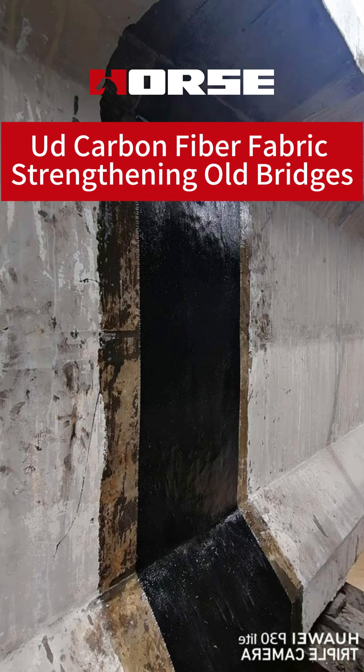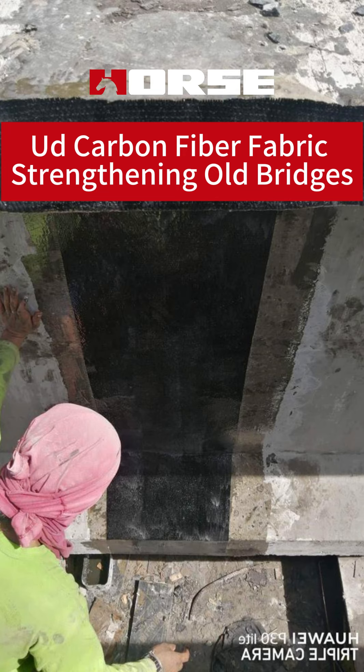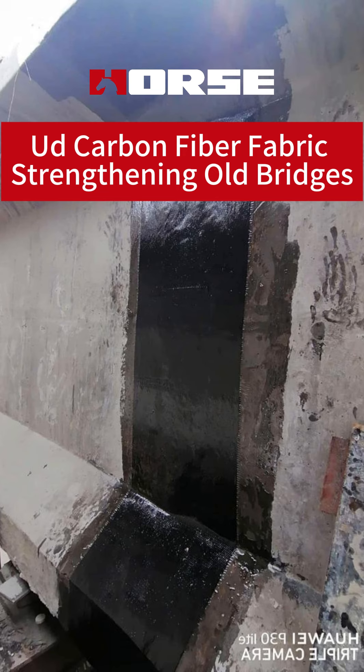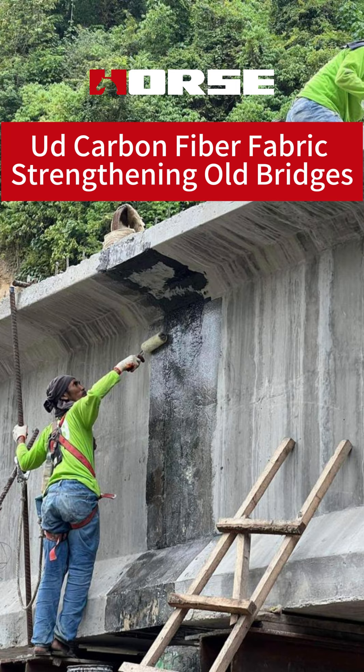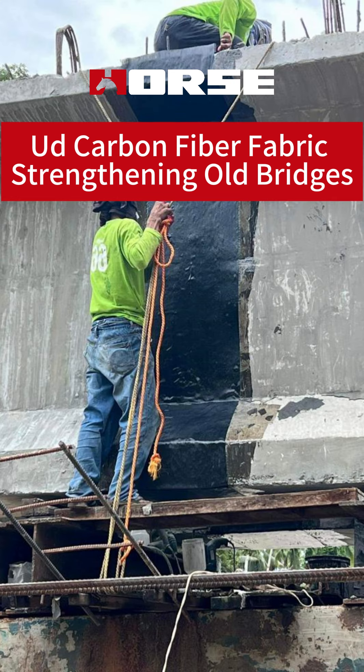Carbon fiber fabric has an extremely high tensile strength. When used to strengthen bridges, it acts like an invisible but powerful reinforcement. For example, in a concrete bridge, the carbon fiber fabric can be applied to the surface of concrete elements such as the bridge deck or the girders.